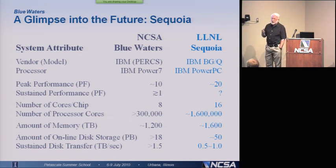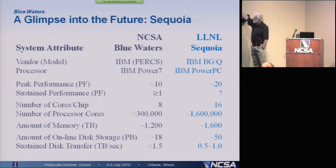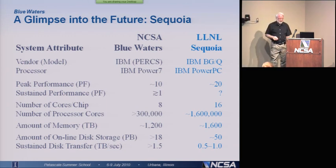Look at some of the other changes. Number of cores: not eight, now it's 16. To get the 20 petaflops, they need 1.6 million cores. So your application, if you're going to achieve 20 petaflops, has to scale to 1.6 million cores, not 300,000 cores. The amount of memory is only slightly larger than what we have in Blue Waters, despite the fact that it's a factor of two faster. Sustained transfer rates are much less than the 1.5 terabytes per second we're predicting with Blue Waters.